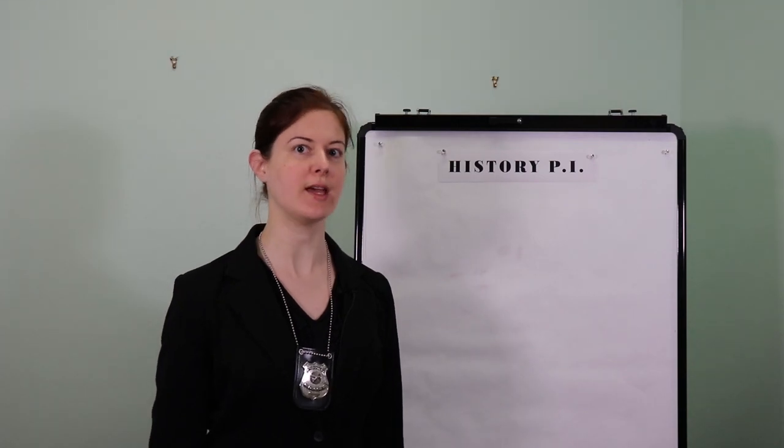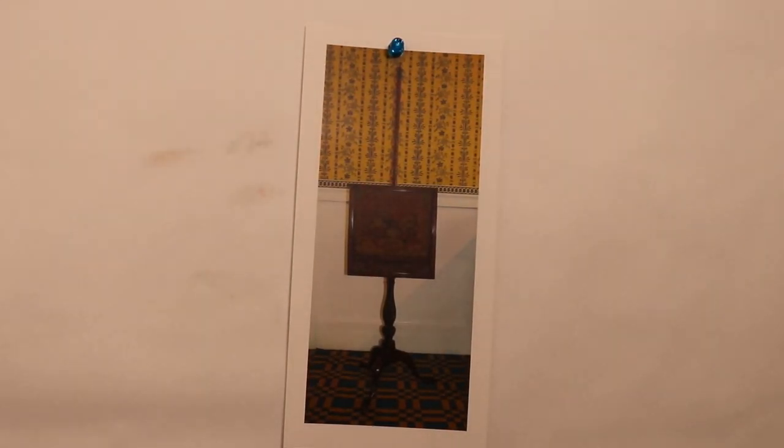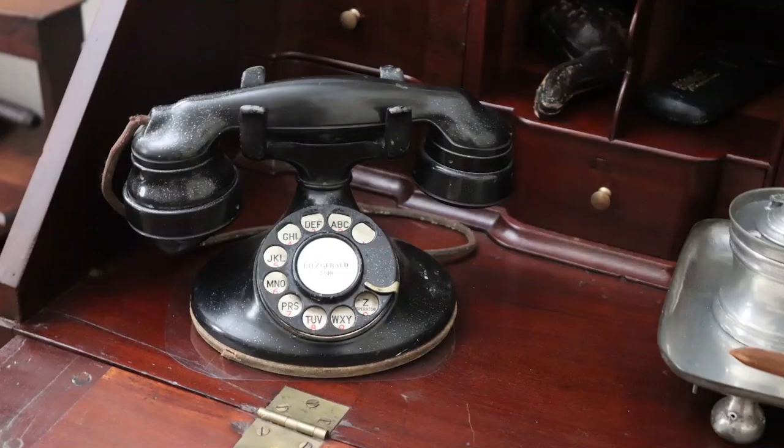Our case today heats up as we investigate the mystery behind this object. It all started with a call to our anonymous hotline: 'I heard that fire screens were used back in the old days to keep wax makeup from melting off women's faces.' Let's take a look at the crime scene and the evidence.